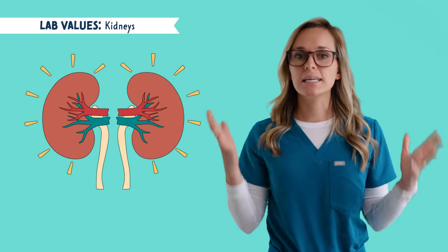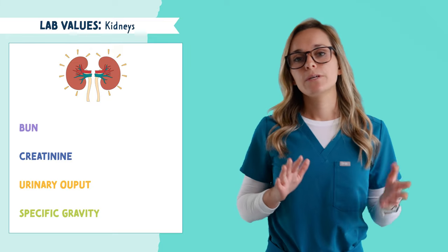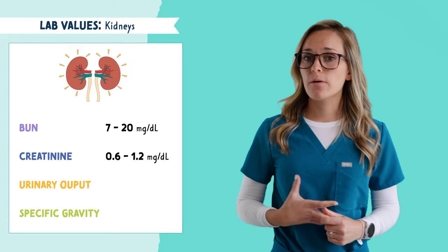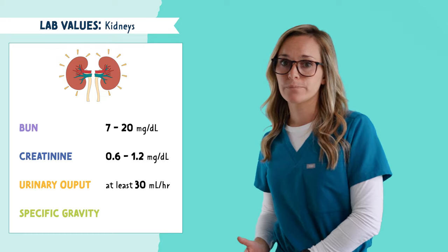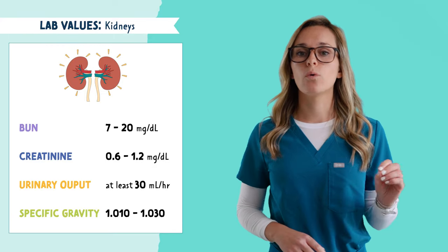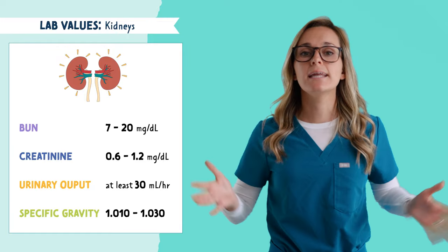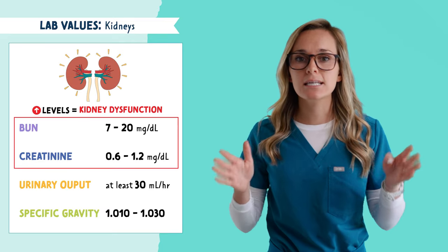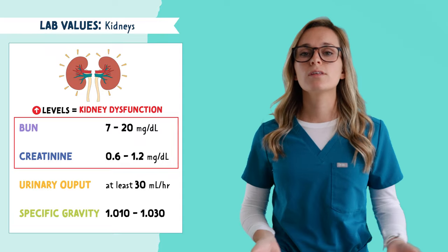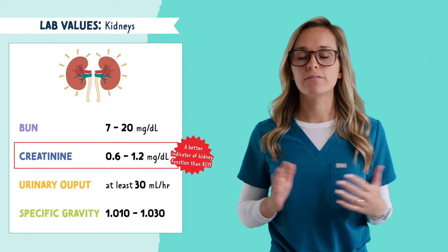Next are values related to the kidneys. This includes BUN, creatinine, urinary output, and specific gravity. The normal range for BUN is 7 to 20. For creatinine, it's 0.6 to 1.2. A normal urinary output is at least 30 milliliters per hour — basically 1,500 milliliters a day for an average adult. Specific gravity is 1.010 to 1.030. Any time you see elevated BUN and creatinine levels, think kidney dysfunction — the kidneys can't filter these waste products, so they stay in the blood. Creatinine is a better indicator of kidney function than BUN.